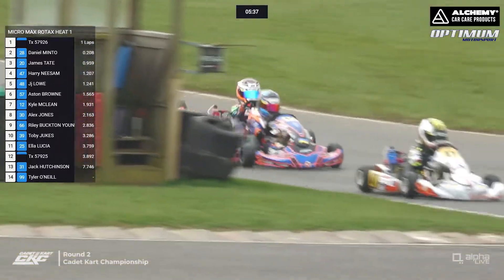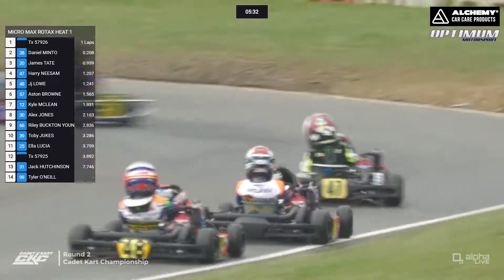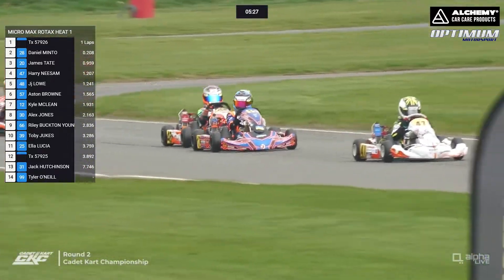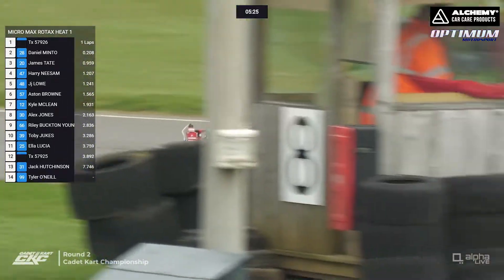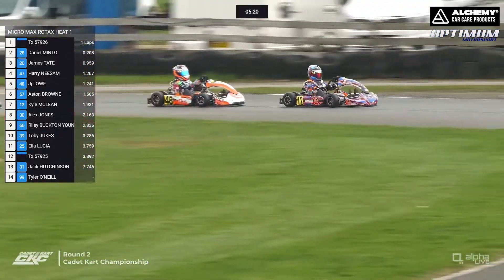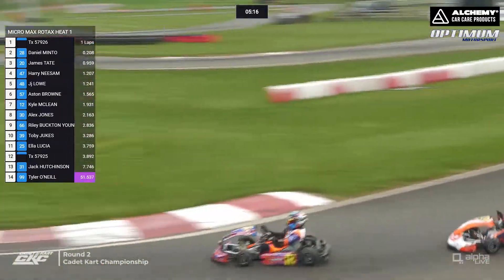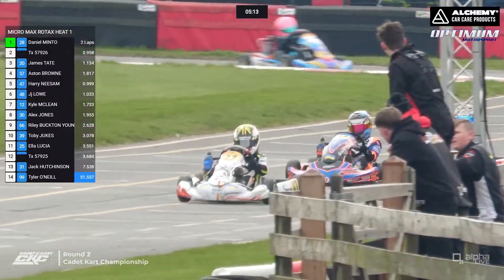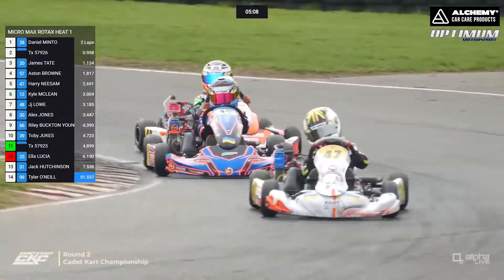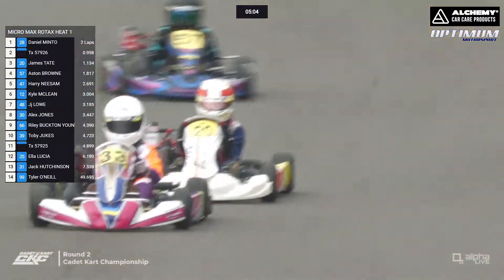We have 14 on timing, although we did have 16 on the grid. Either we're missing some or some are not getting picked up here at Wilton Mill. Tyler O'Neill is not showing, picking a time up in P14. Kyle McLean bounces over the curbs enough to give his head a wobble on the way into that corner. Tyler O'Neill sets the fastest lap in the 99 — it may be him who's actually out at the front of the pack, but showing down in P14.